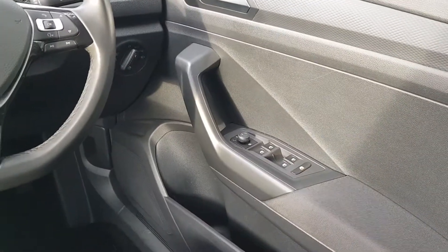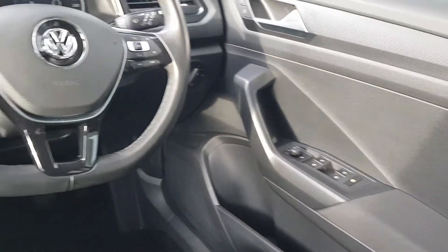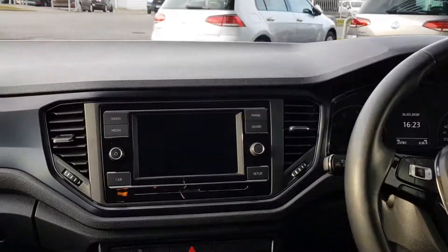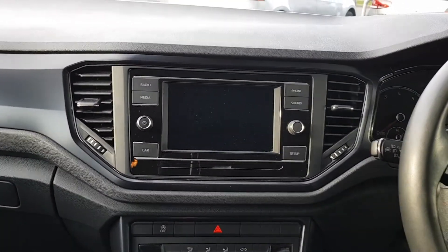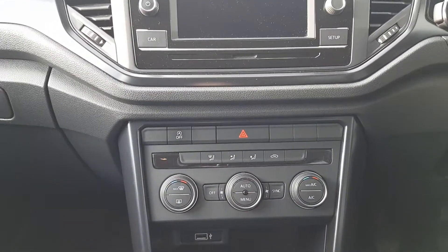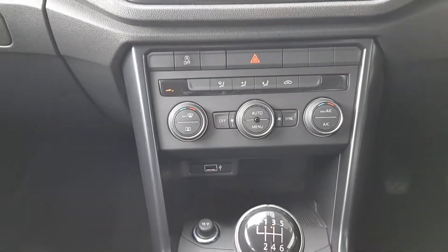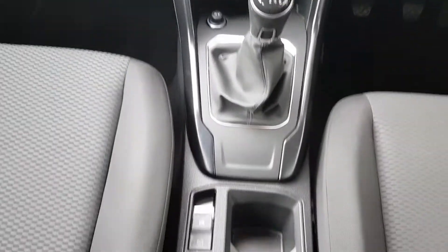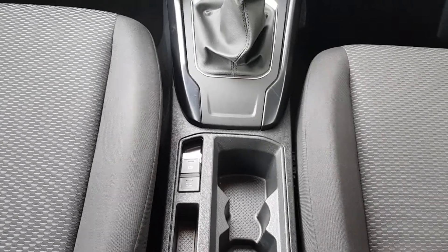On the inside you can see we have electric windows front and rear, heated wing mirrors, multi-functioning steering wheel, touch screen radio with Bluetooth connection, dual climate control with air conditioning, single USB port, and automatic handbrake with hill start assist.